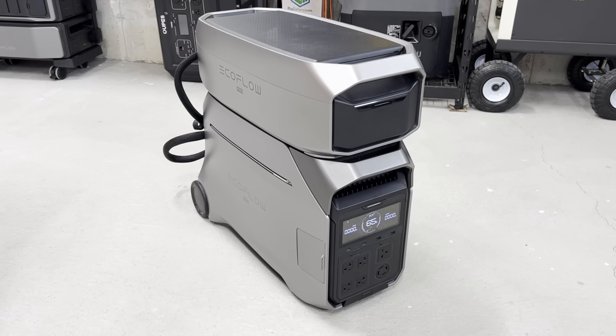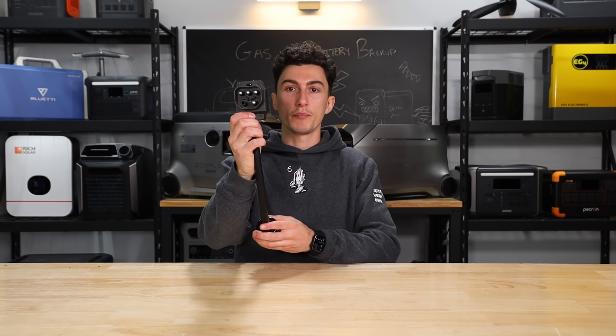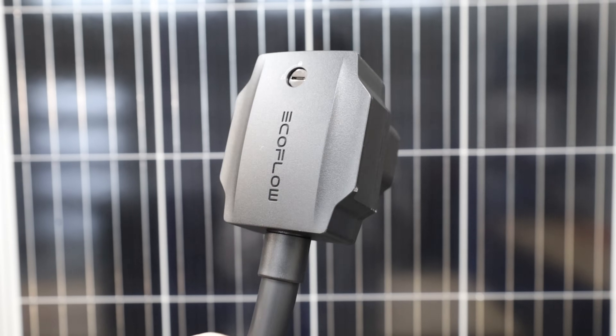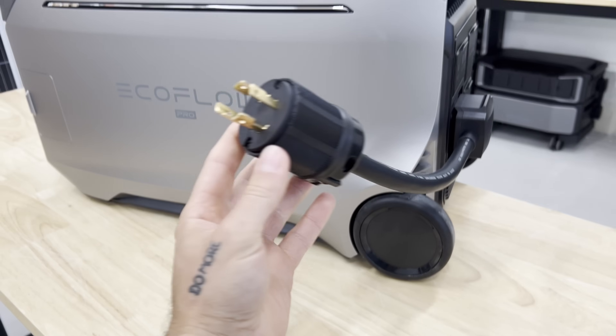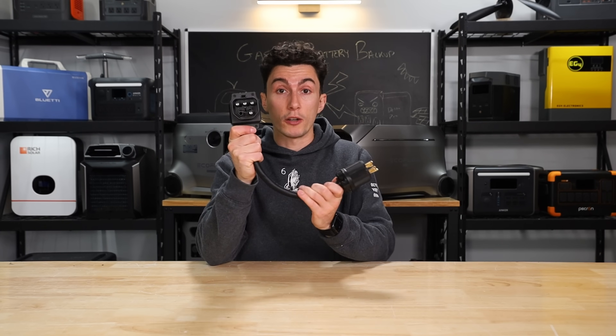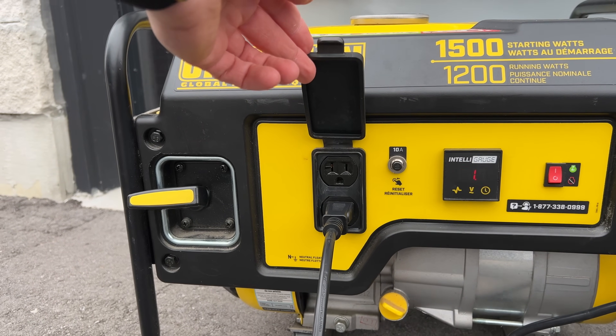For simplicity, we're going to use the EcoFlow dual fuel generator with the EcoFlow Delta Pro 3, but it doesn't have to be that setup. Most big power stations come with some form of adapter — in this case, it plugs into the Delta Pro 3 or Delta Pro Ultra and has a generator twist lock on the end for fast charging. Smaller units typically don't need as much power, so you can just use the regular 110-volt plug.